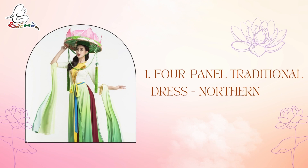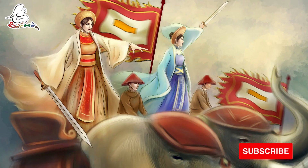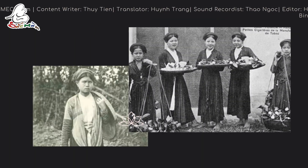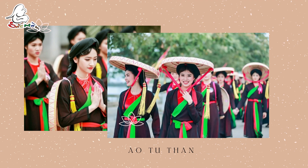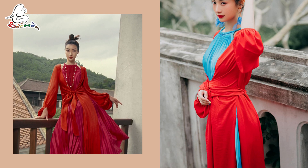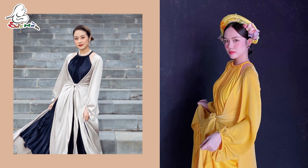4-Panel Traditional Dress. In the legend, the 4-Panel Traditional Dress appeared in the high-back dream revolution. However, some people believe that because of the old textile technique which could only weave the fabric of small size, it was hoped to sew a dress by putting 4 pieces of cloth together, known as Áo Tứ Thân. The back of Áo Tứ Thân had 2 pieces of cloth of the same color put together. When worn, the front had 2 separated flaps tied together and dropped in front of the belly, creating softness and flexibility.